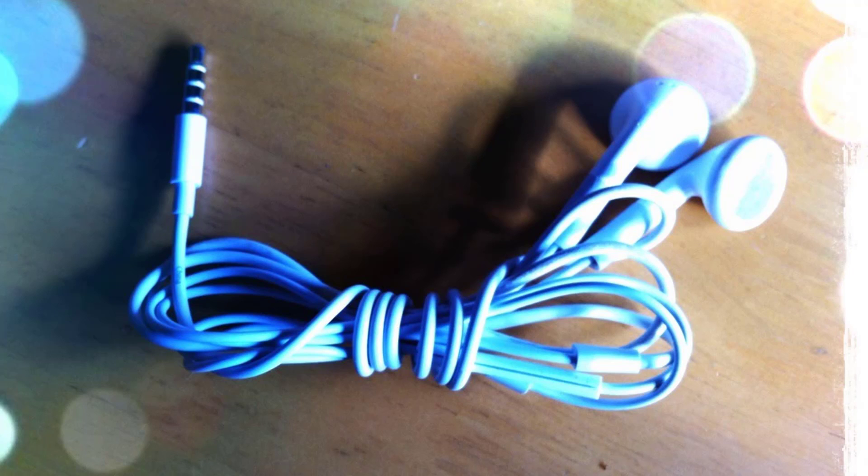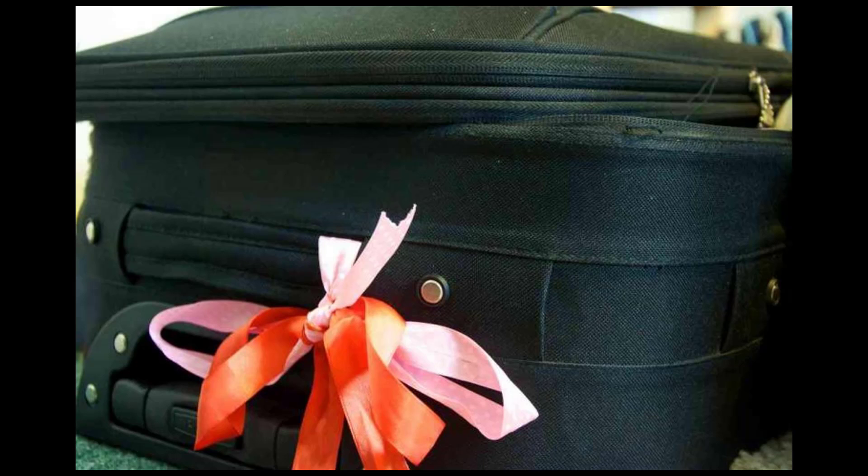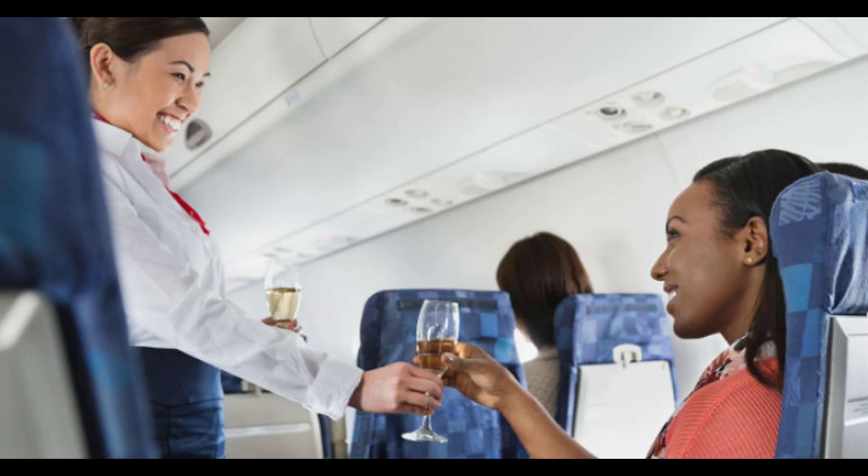Keep your earphone cord neat while in flight with a binder clip — this will keep your cord from tangling and you can even clip it to your clothes so you don't lose it. Spot your luggage easily by tying bright ribbons on the handle.